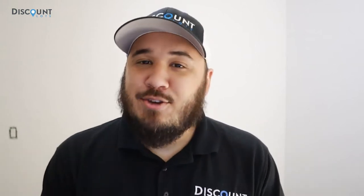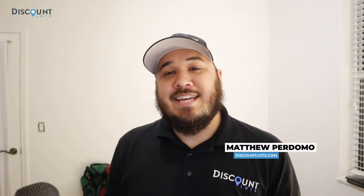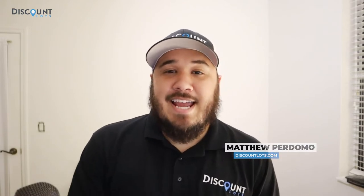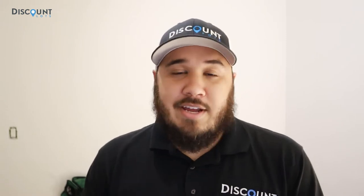The most important things you will need when living off-grid. Hey there, this is Matthew, one of the account executives here at Discount Lots. And today I'm going to talk to you about some of the things that you're going to need when you're living off-grid.